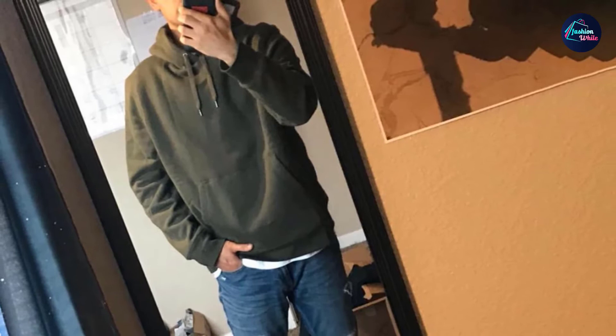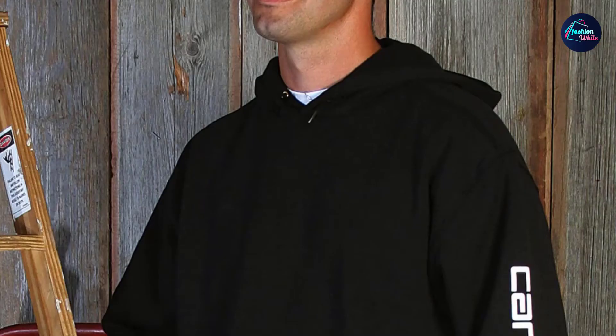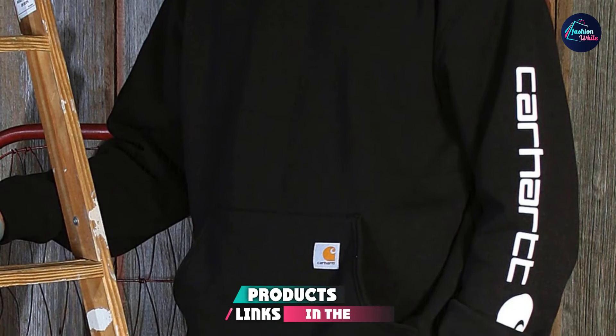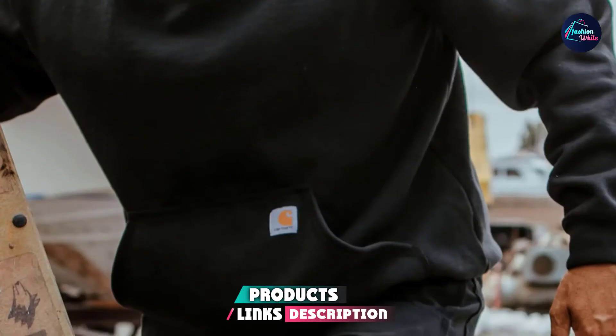Next at number 4, we have the Carhartt Men's Loose Fit Midweight Logo Sleeve Graphics Sweatshirt. Carhartt is known for durable, quality workwear and outdoor apparel. This hoodie is a best-seller on Amazon, receiving 4.8 stars from a majority of customers.